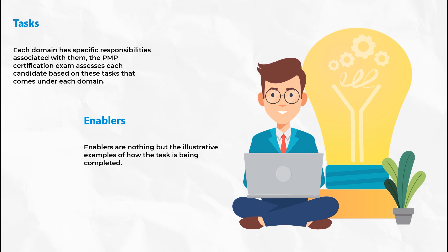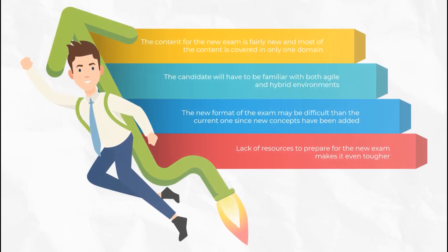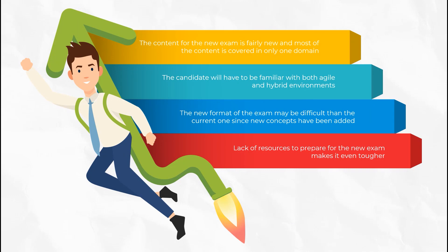With the onset of the new exam format, a lot of learners are confused about whether they should take the exam before 31st December or wait for the new format and appear on or after 2nd January. One must always remember that the new format could be tougher, since the content is fairly new and most of it is covered in two domains. The new format will also require candidates to be familiar with agile or hybrid approaches, since it will cover half the questions — this could pose a challenge, especially given the lack of resources.